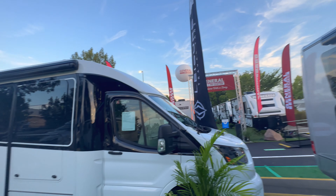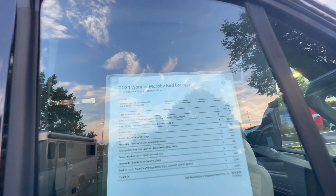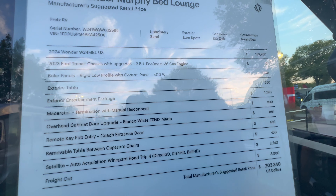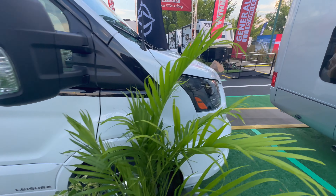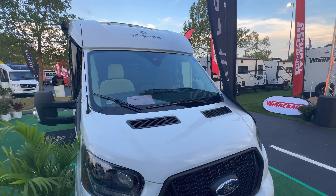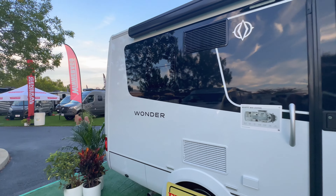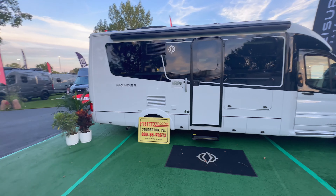Next is the 2024 Wonder Murphy Bed Lounge, priced at $203,000 in white and black. This is the third Ford chassis unit in a row. It's been hard to get Leisure Travel Vans on the Ford chassis. Comment below — do you think these should be called a class C or a class B+ like Leisure Travel Vans has been marketing?